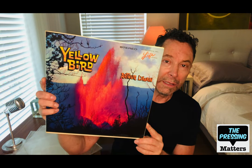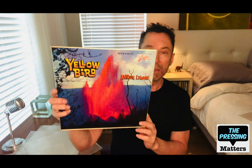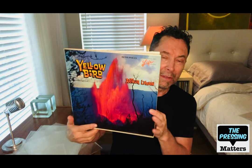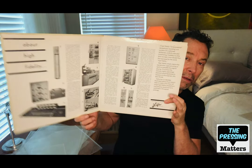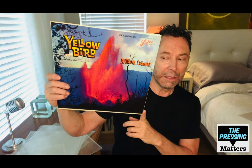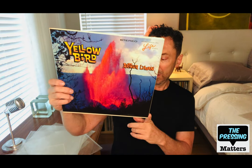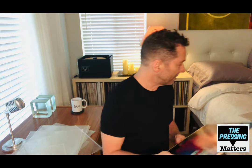Here's another one from a small label called Life, which did Arthur Lyman's later records. This one's called Yellow Bird — it does come in another cover as well; this was the second cover, I believe. Inside they have a lot of information about the recording, so it's like most of these releases from that era focusing on audiophile quality. It's pretty rare — I don't see that very often.